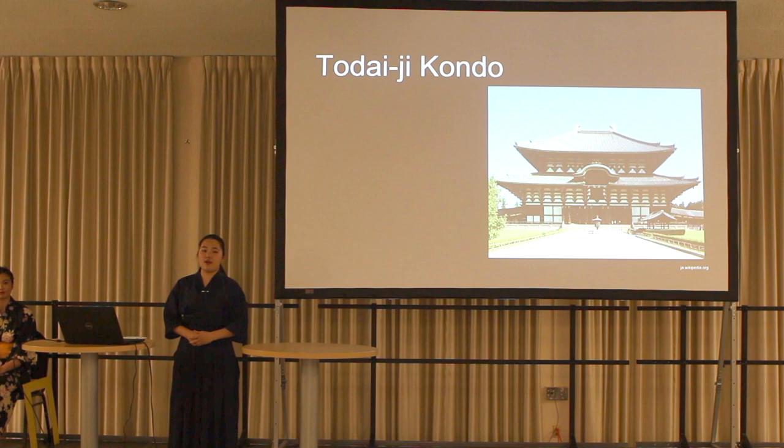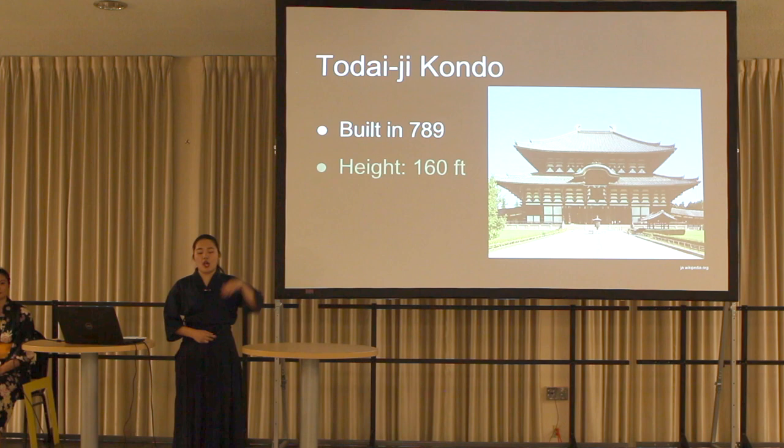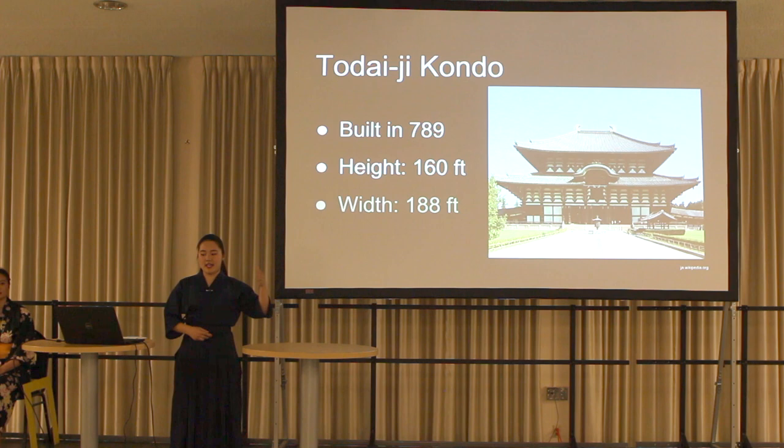After going through the gate, a visitor arrives at the main building. The official name is Toudaiji Temple. It was built in 789. The height is 160 feet and the width is 188 feet. It's absolutely enormous, isn't it?